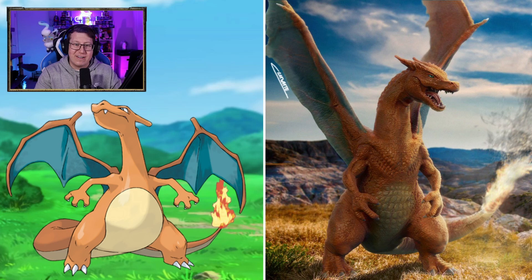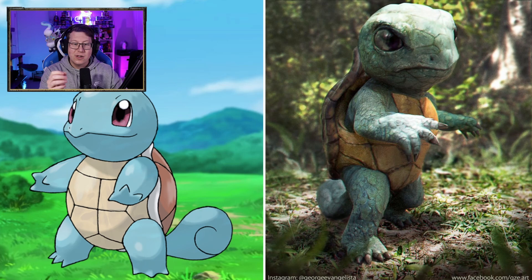Charizard looks very nice, very cool. Definitely giving me the feel of Daenerys with her dragons, I guess, out in the field with the background here.